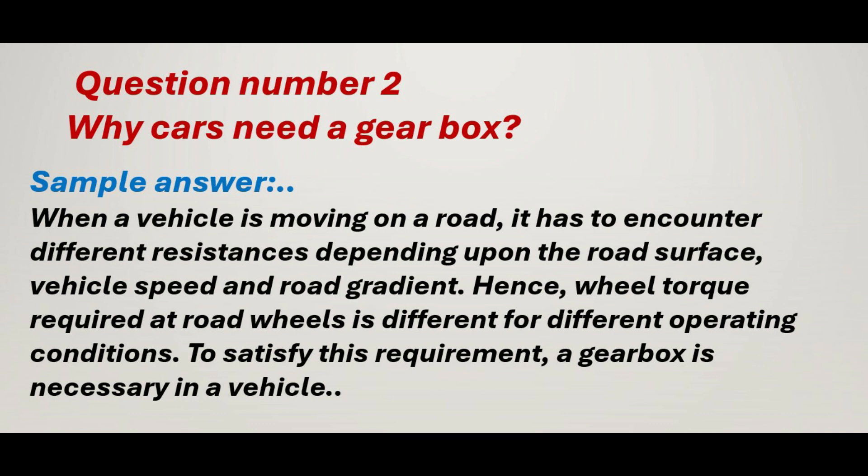Question number 2: Why do cars need a gearbox? Sample answer: When a vehicle is moving on a road, it has to encounter different resistances depending upon the road surface, vehicle speed, and road gradient. Hence, wheel torque required at road wheels is different for different operating conditions. To satisfy this requirement, a gearbox is necessary in a vehicle.